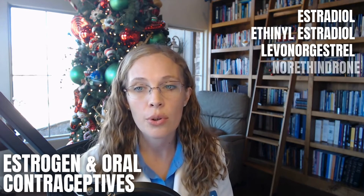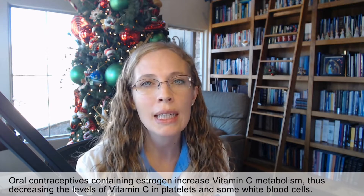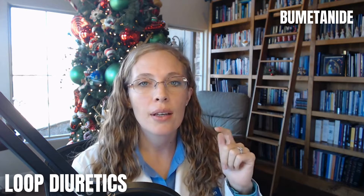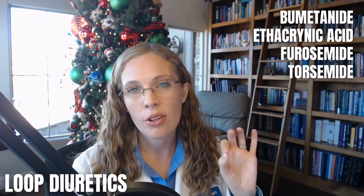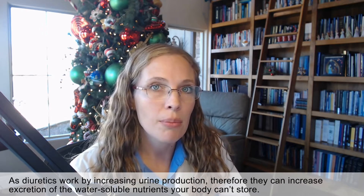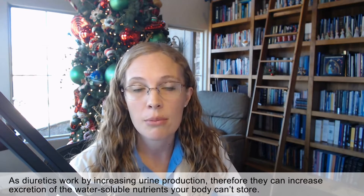The third type of medication that depletes vitamin C is estrogen and oral contraceptives or birth control pills. Some research suggests that oral contraceptives containing estrogen increase vitamin C metabolism, meaning you're breaking it down faster and decreasing levels of vitamin C in platelets and some white blood cells. The fourth type includes loop diuretics: bumetanide, ethacrynic acid, furosemide, and torsemide. These diuretics work by increasing urine production, and therefore can increase the excretion of water-soluble nutrients your body can't store, like vitamin C.